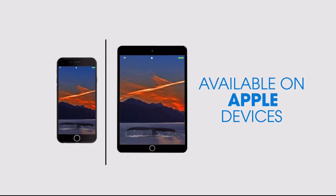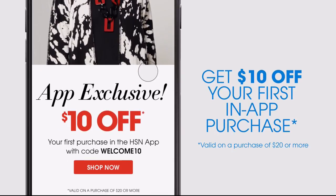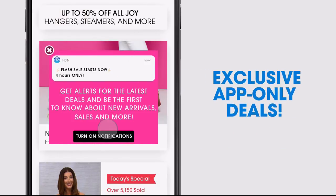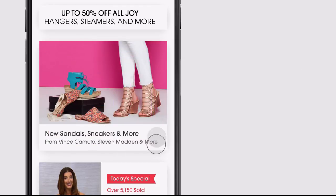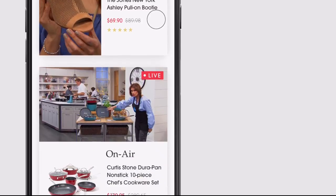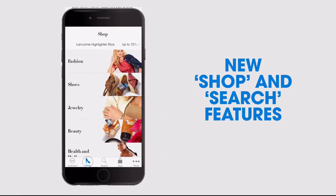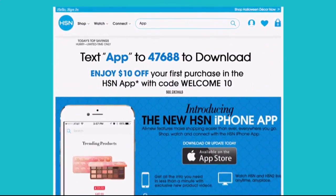Don't miss a thing with our HSN app, available on Apple and Android devices. Get $10 off your first in-app purchase with code WELCOME10. Opt in to push notifications for early access to exclusive app-only deals. Shop faster with exclusive new product videos, watch HSN Live anytime, anyplace, and the new shop and search features make finding your favorites easier than ever. Search 'app' on HSN.com to download.